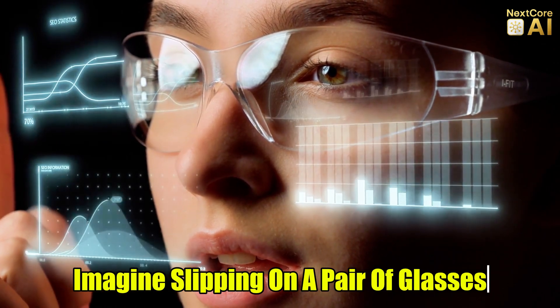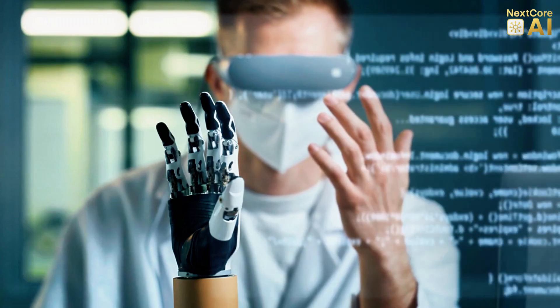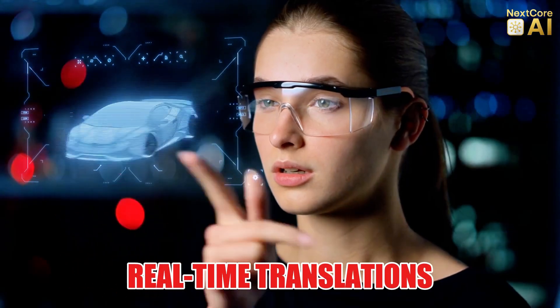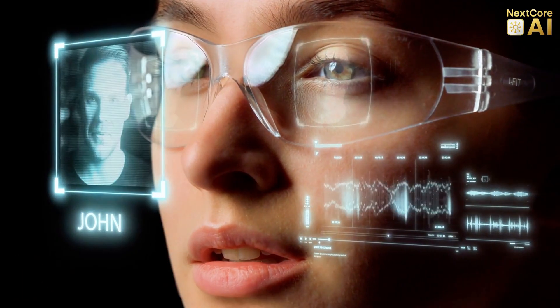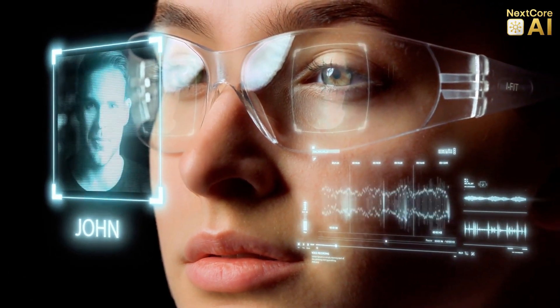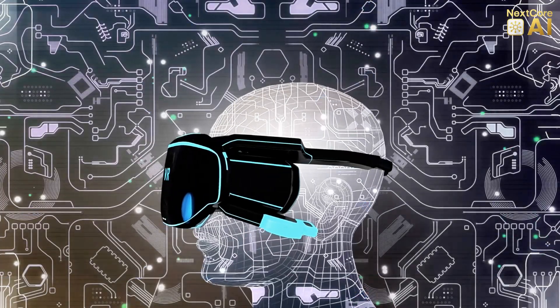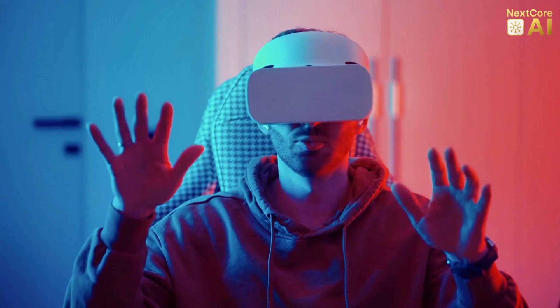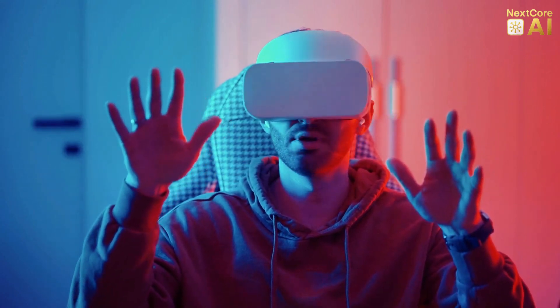Imagine slipping on a pair of glasses and suddenly seeing the world in a completely new way. Real-time translations, step-by-step navigation projected onto the street, reminders floating in your vision, even identifying faces, objects, and landmarks as you pass them. No phone, no typing, just seamless intelligent interaction with reality.